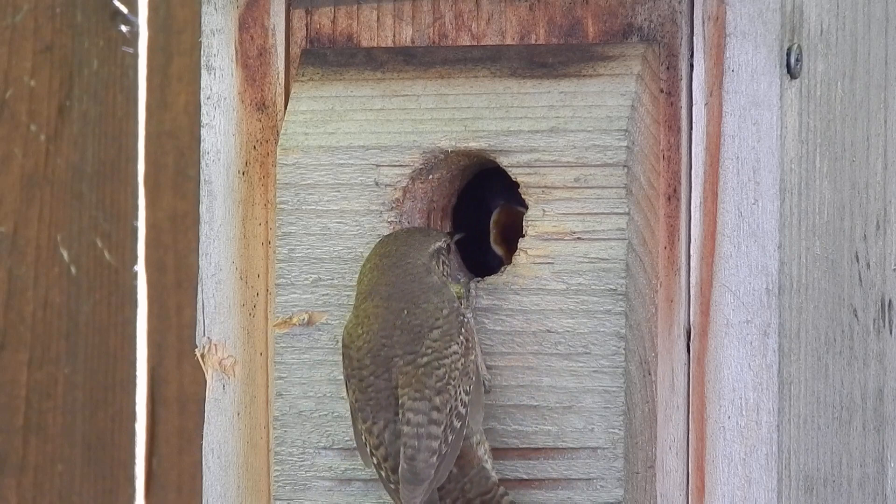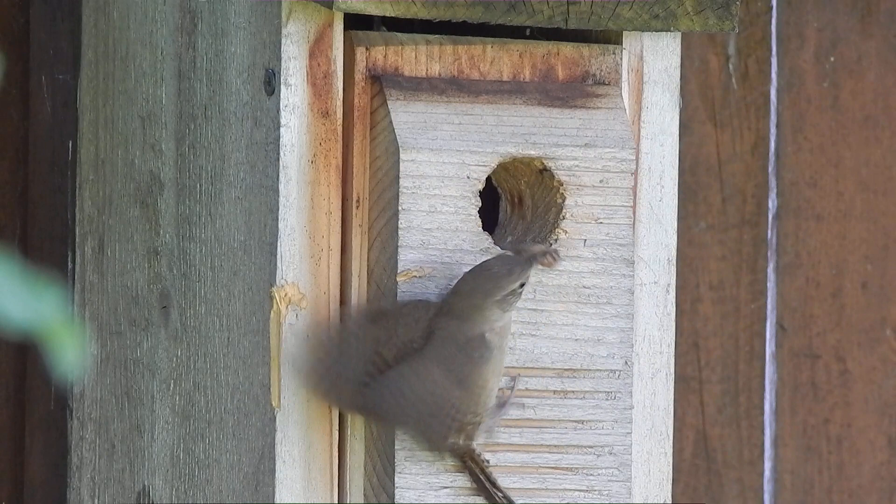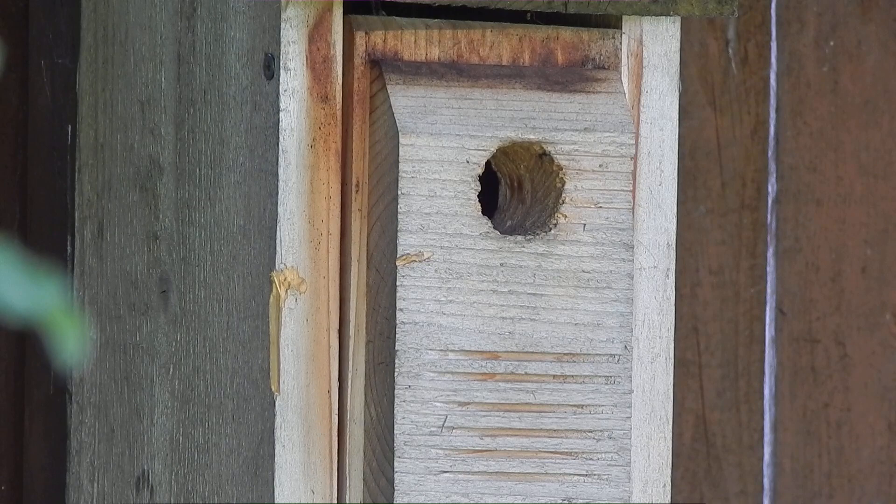Baby house wrens are very vocal once the parent enters the cavity with food. Not only do they feed the huge appetites of these young birds, but they also remove their waste.